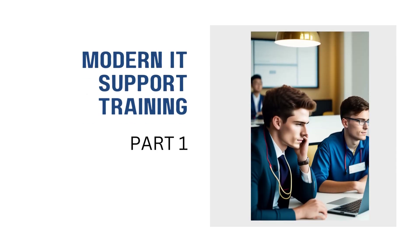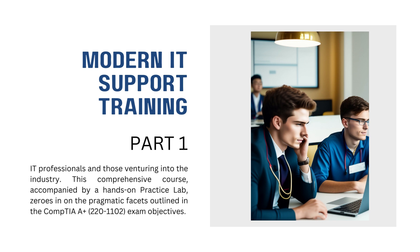Our inaugural course, Modern IT Support Training Part 1, has been meticulously designed to cater to both seasoned IT professionals and those venturing into the industry.